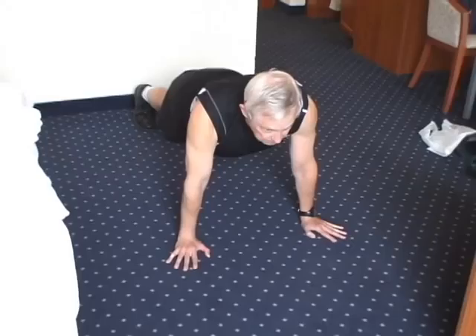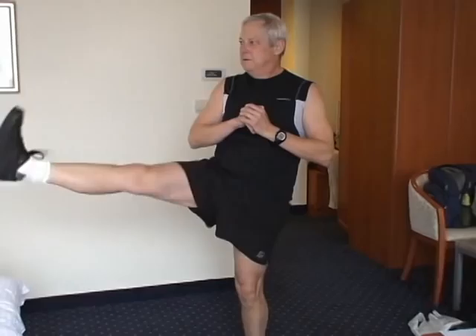25 squats with right leg kick. 25 squats with left leg kick. 50 jacks. It chops calories. It grinds muffin tops. Plank for 60 seconds. This traveling 30-60-90 routine is perfect in any hotel or motel room.